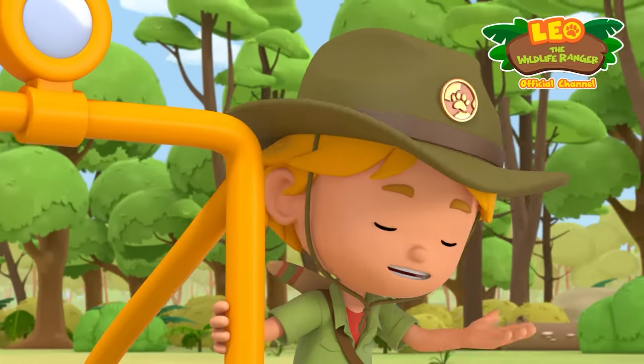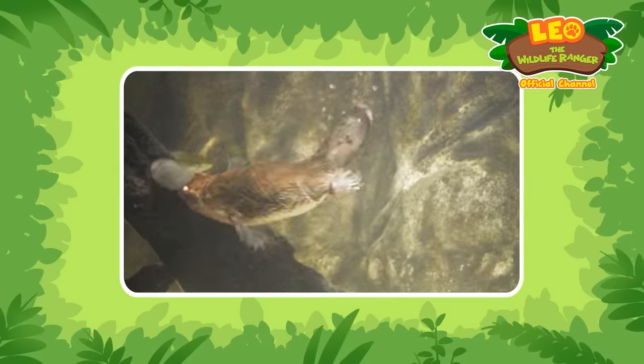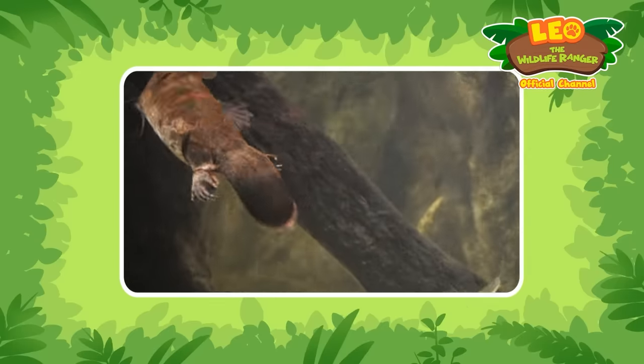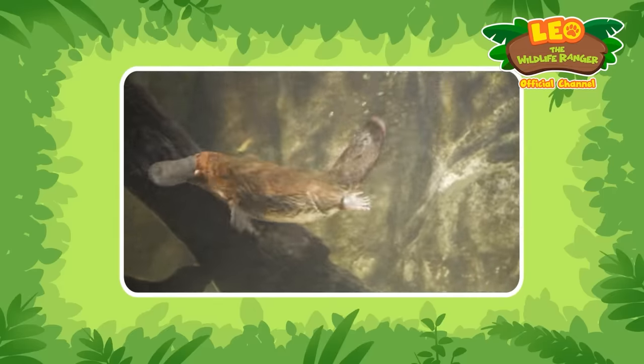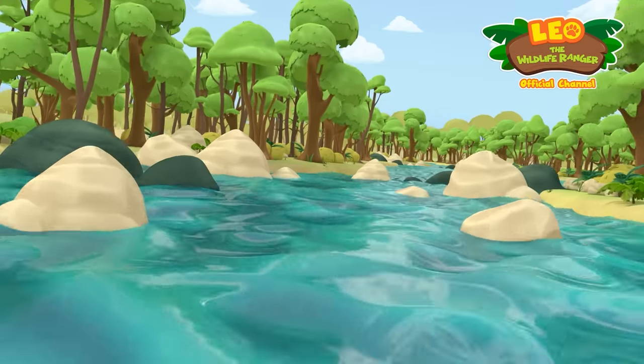How can something that walks so slowly swim so quickly? Platypuses are able to swim gracefully underwater by paddling with their front webbed feet and steering with their hind feet and tail. Uh-oh. Hang on, guys. Rough waters ahead.